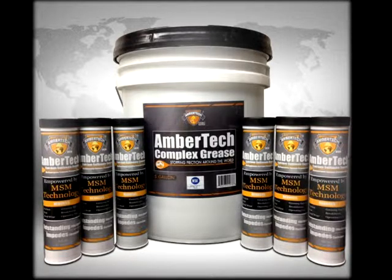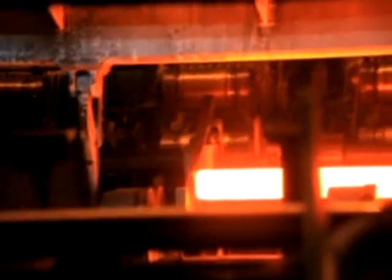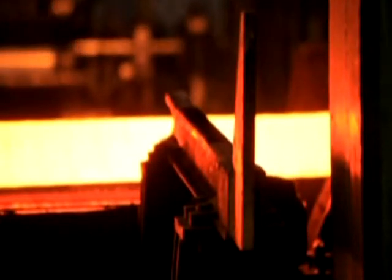AmberTech MSM grease is infused with M99, empowering it with our MSM technology. AmberTech Molecular Surface Modification grease sustains pressures and stays in place even in the most extreme environments — heat, freezing temperatures, water, mud, sludge, and even rock. Greasing intervals and downtime due to equipment failure are greatly reduced.